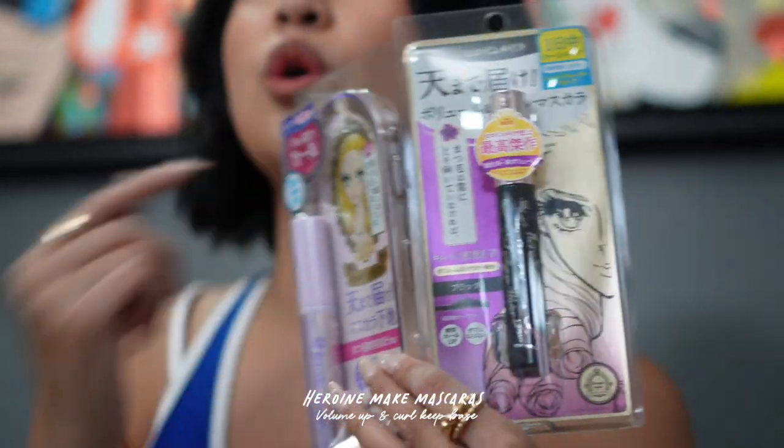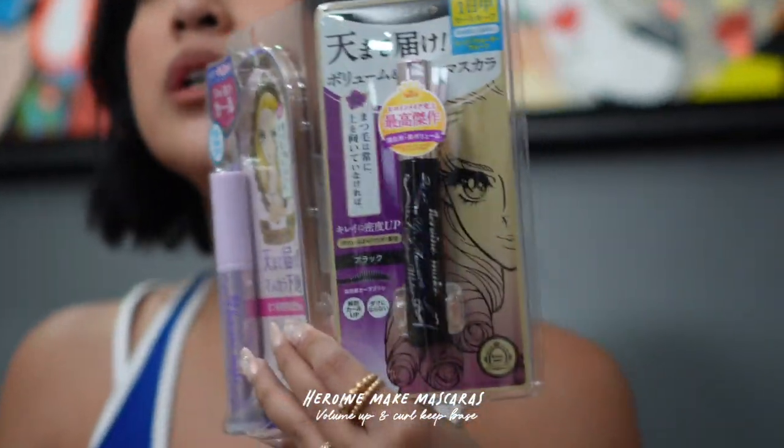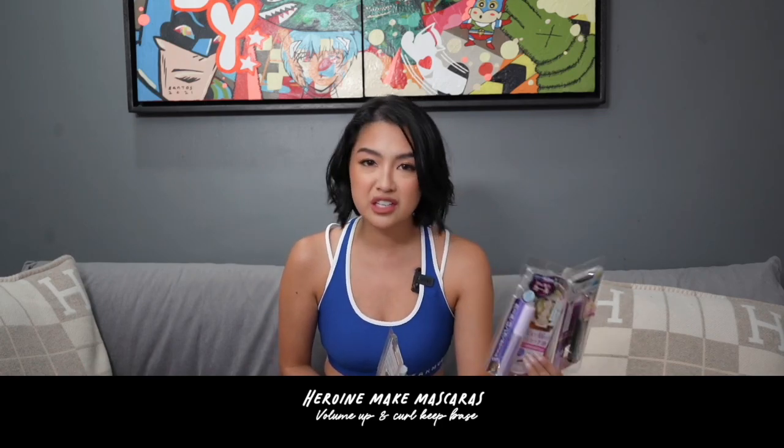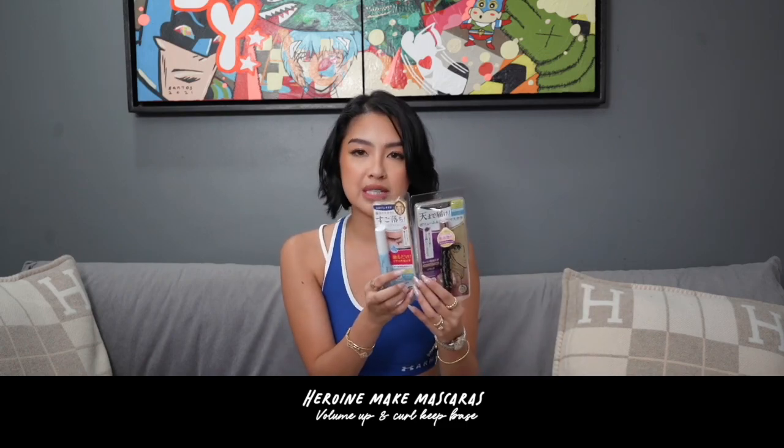Ang Heroine Make Mascaras — Volume Up Mascara and the Curl Keep Mascara Base. When you buy this, make sure you get the remover as well, just because it's very, very hard to remove it. Nagbenta siya ng mascara para bilhin mo yung remover nila. But it's very worth it — it's not gonna smudge, it's gonna last you the entire day. Meron sa Lazada, like bundle na sila — you get one remover and you get one mascara.